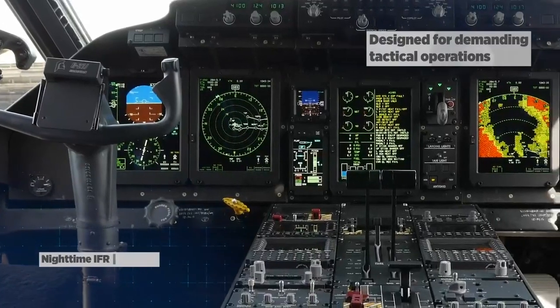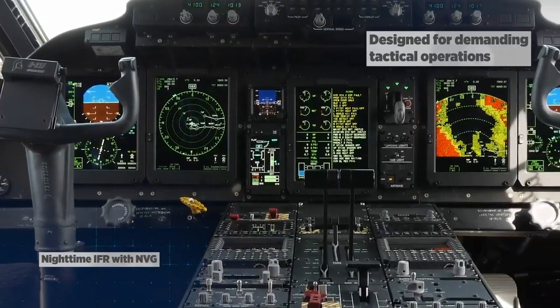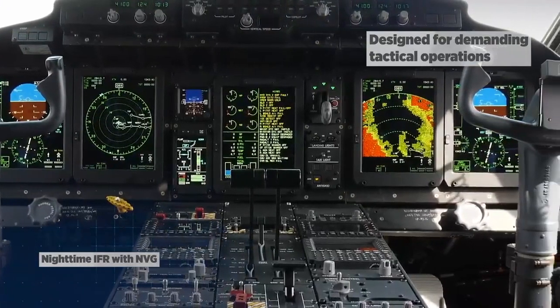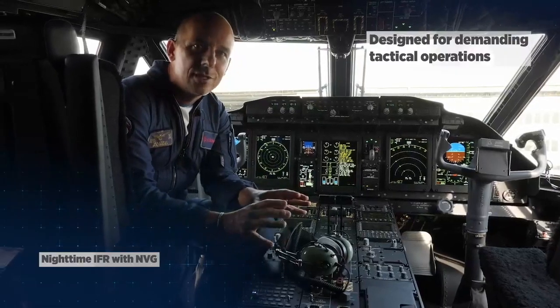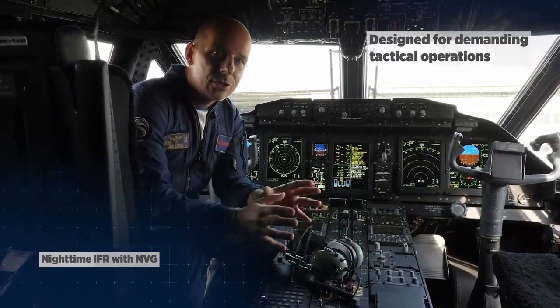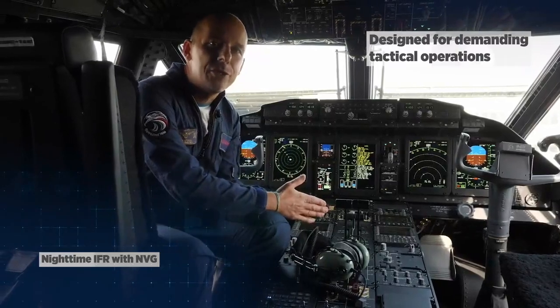As you can see, everything is black, so with just flipping one switch, the aircraft becomes fully NVG compatible. And this is good because it was designed from scratch to be NVG compatible. It's not an airplane which has modifications to meet the NVG requirements.